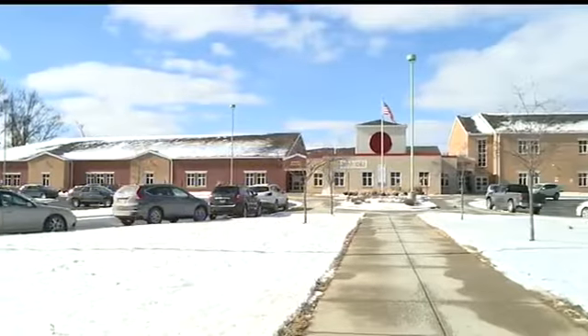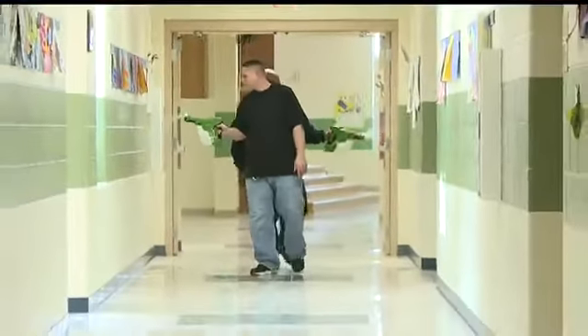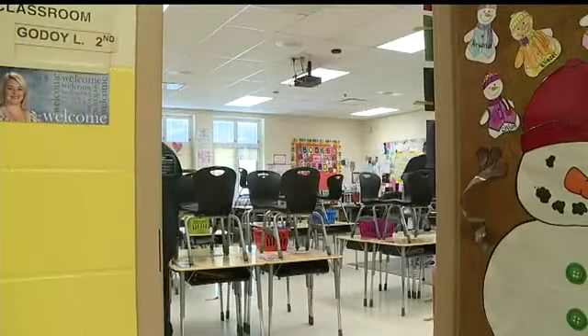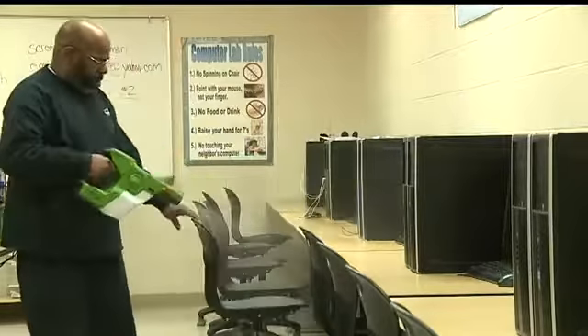On any other Monday, Willard Pre-K through 8 would be filled with students and teachers. But on this waiver day, for the most part, only maintenance workers were seen in the halls and classrooms, spraying down touch points like computers and chairs in an effort to fight off the flu. Our goal is to raise our attendance another couple of percent and keep the kids in the seats and keep them healthy.